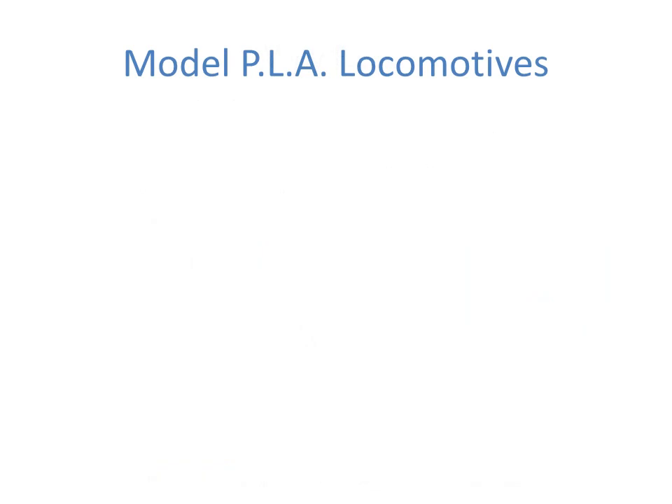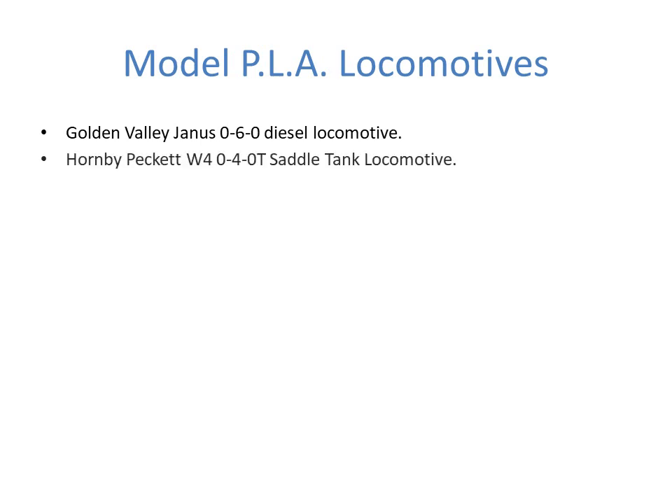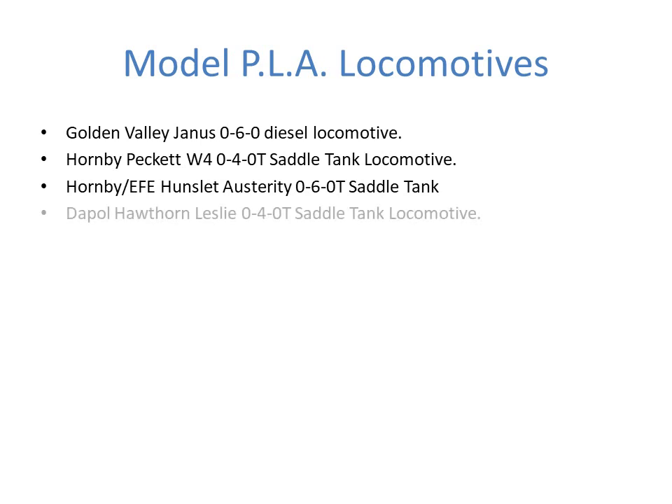Looking at the model locomotives I worked with: the first one that came out was the Golden Valley Janus 0-6-0 diesel. The next one was the Hornby Peckett W4 saddle tank 0-4-0. The ubiquitous Austerity 0-6-0 saddle tanks also took a role on the Docklands railways. And finally there's a new one coming out — the Daypole Hawthorne Leslie, also a No. 4 0-4-0T saddle tank locomotive.